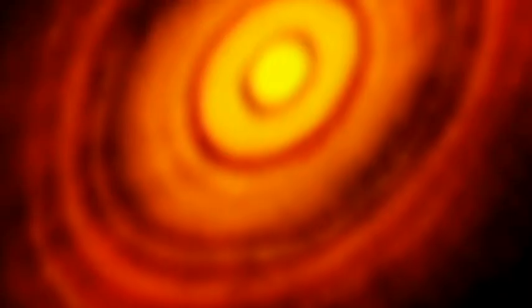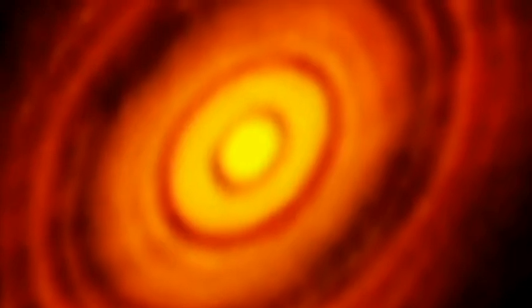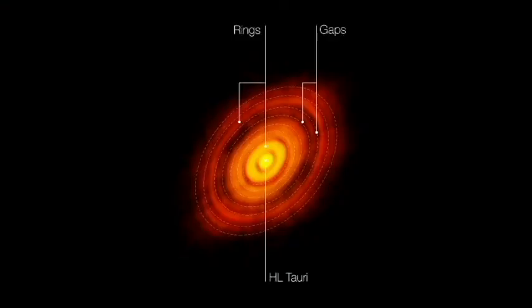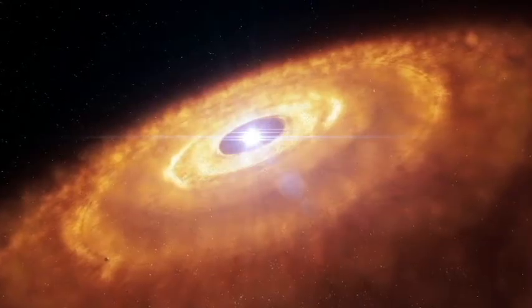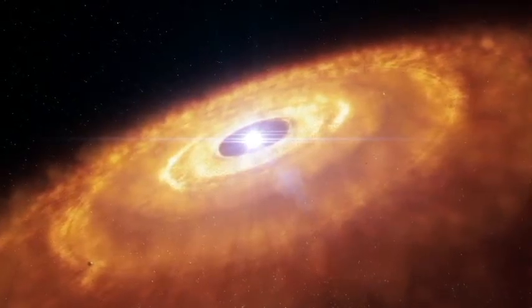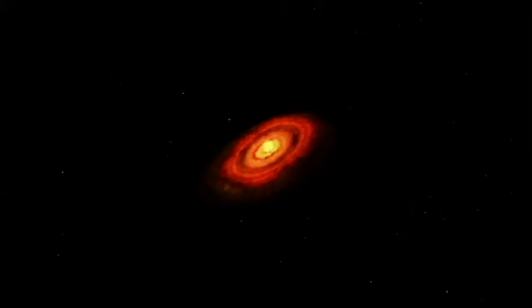It reveals unexpected fine detail in the HL Tauri protoplanetary disk, which consists of material left over from the birth of the star. The image shows a series of concentric bright rings with enigmatic dark patches. These structures are clear signs of the presence of multiple planets as they sweep up material from the disk. HL Tauri's disk appears to be a lot more developed than would be expected from the age of the system, suggesting that the process of planet formation may be faster than previously thought.